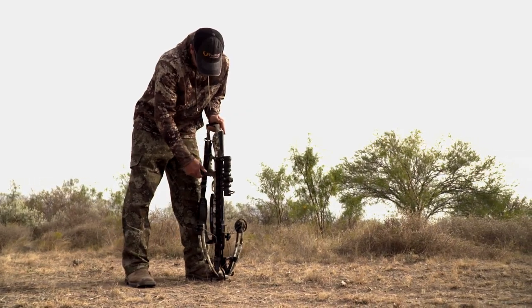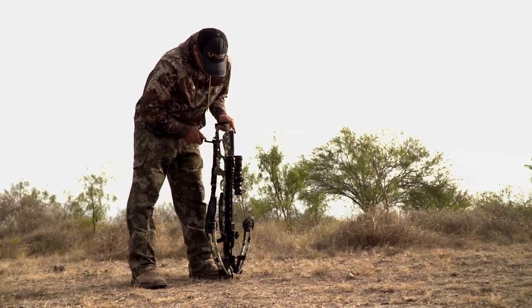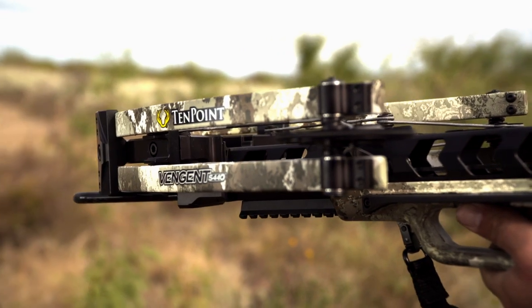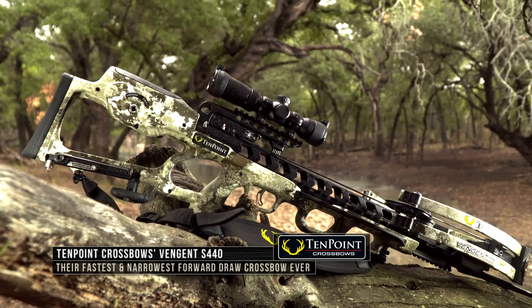Fully assembled, the Vingen S440 weighs just 7.7 pounds, measures 35 inches in length, and shoots up to a supercharged 440 feet per second. The Vingen S440 ships completely assembled and includes an extensive ready-to-hunt package.